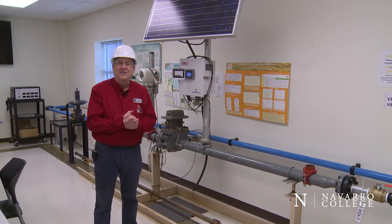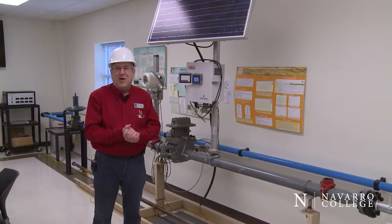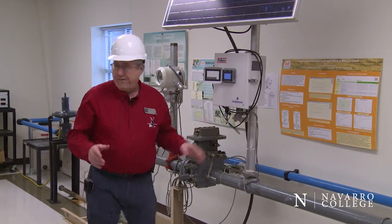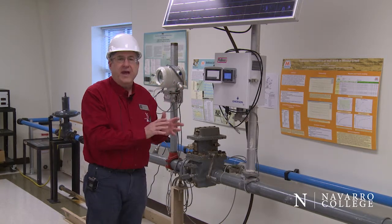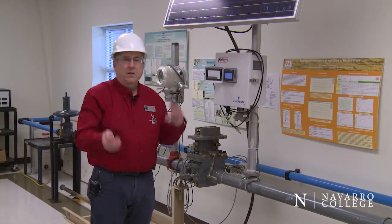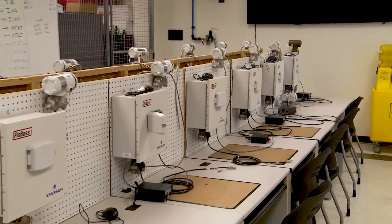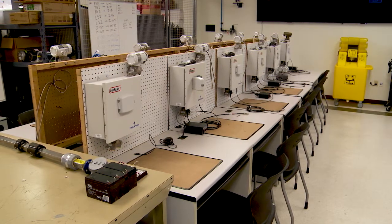The final system we have that comprises part of our well site trainer is our flow computer and meter run. This piece of hardware will be found on any gas processing well and it forms part of our automation and instrumentation program here at Navarro College. It consists of a meter run with an orifice plate meter and a flow computer — one of 13 donated by Emerson Process Control. This system is measuring the quantity of gas, the temperature of that gas, and the pressure of that gas being produced from the well site trainer live and in real time. This lab also contains another 12 flow computers identical to this unit, on which students are trained on programming the systems, conducting troubleshooting of the instrumentation, installing sensors, and even a little bit of programming and networking to round it out.